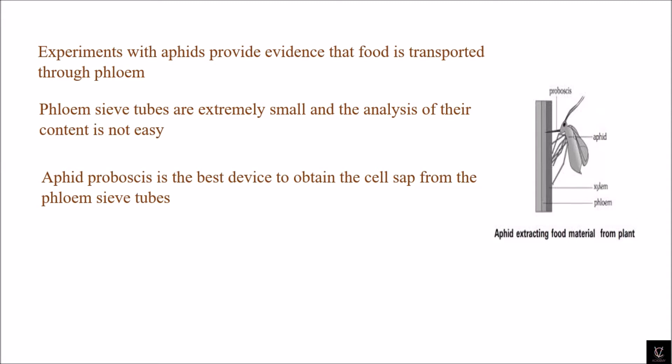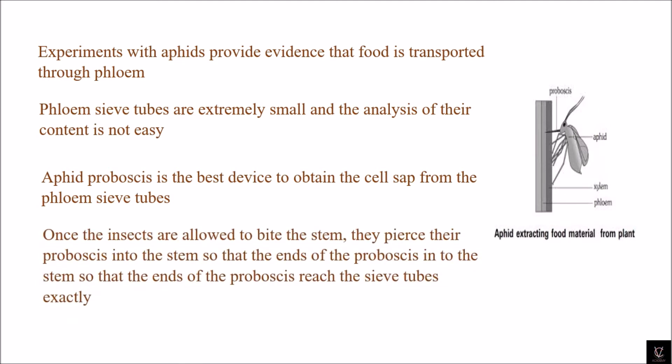As we have known from previous classes, cell sap is obtained here using the aphid's proboscis. The aphid's proboscis is the best device to obtain cell sap from the phloem sieve tubes. When the insect — which is the aphid — is allowed to bite the stem, it pierces its proboscis into the stem so that the end of the proboscis reaches the sieve tubes exactly.